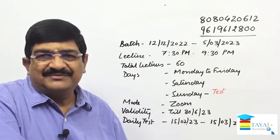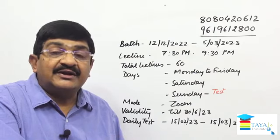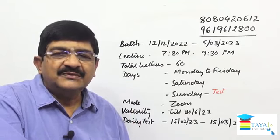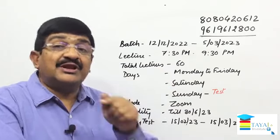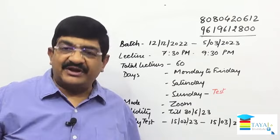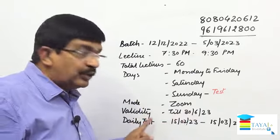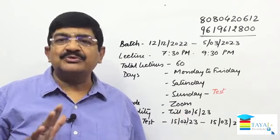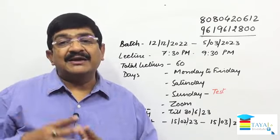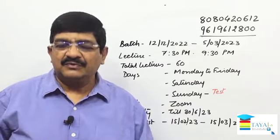Once your exam is over and results are declared, all candidates who pass the written exam are required to appear for a viva interview. This coaching program includes 12 to 15 additional lectures specifically for viva preparation. You have access to all videos till 30th June 2023. The viva is usually in the month of June, which is why the access validity ends then. If there is a technical delay in the exam, the subscription deadline still remains.